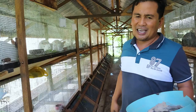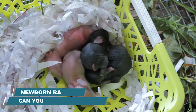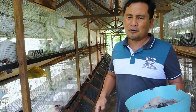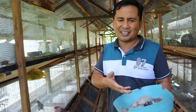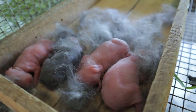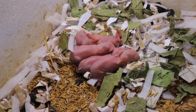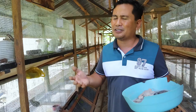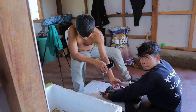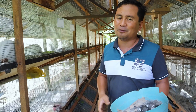Another wrong notion is that it is not good to touch newly born kits because the mother or doe will no longer nurse them. We can actually touch the newly born babies as long as it is done by the person they are acquainted with — the person who gives water, food, and grasses every day, because the rabbits are used to the smell of that person. That is why it is my caretaker Ryan who handles any problems with the newly born kits.